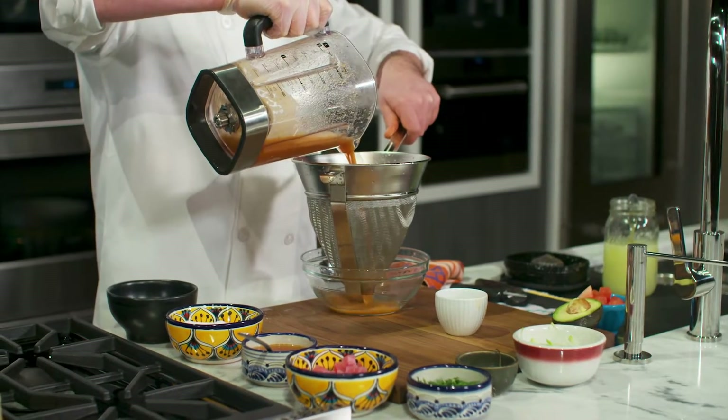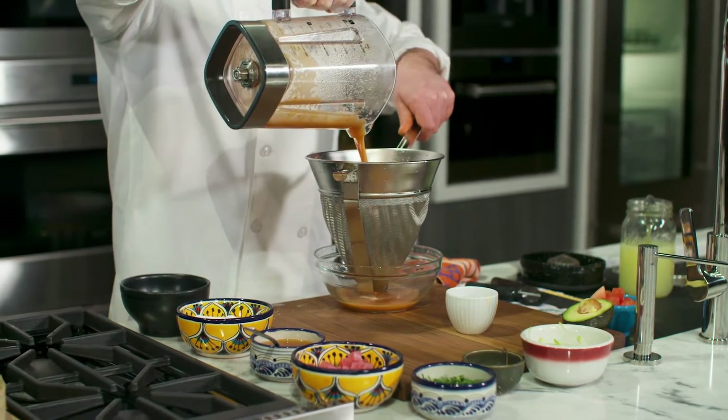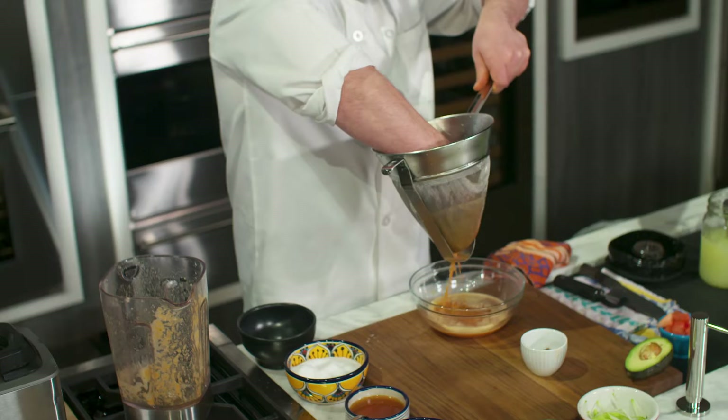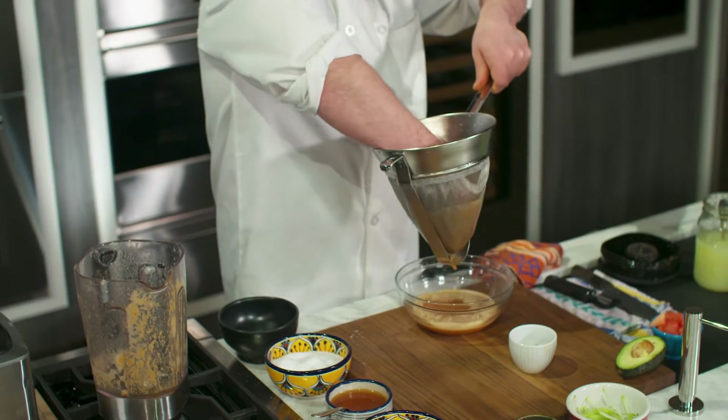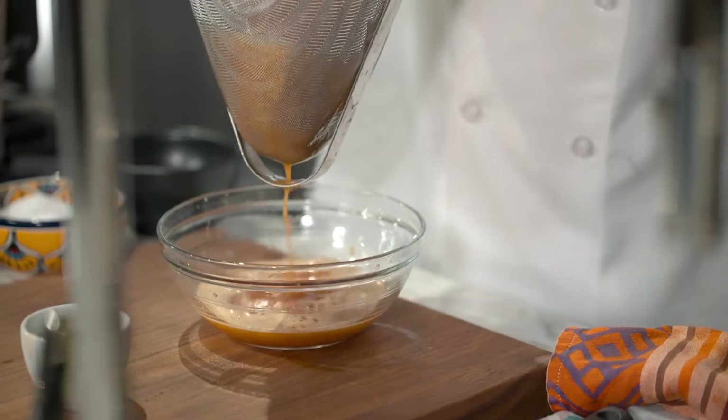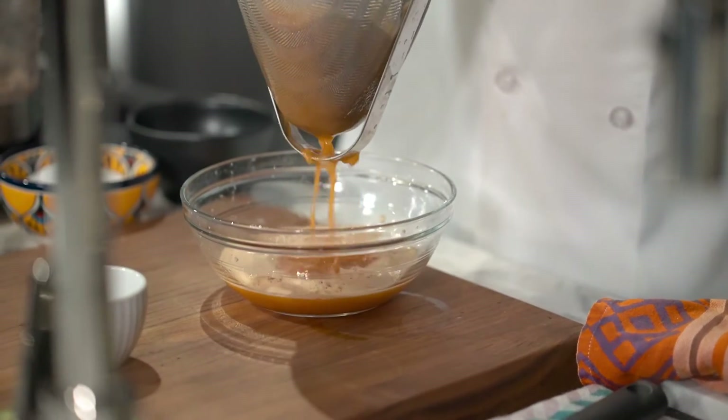Once it's done blending, get a fine mesh strainer and slowly pour the liquid from the blender through it. Then with a gloved hand — so you don't have any spicy accidents — force the pulp through until you're left with a really nice delicate liquid.